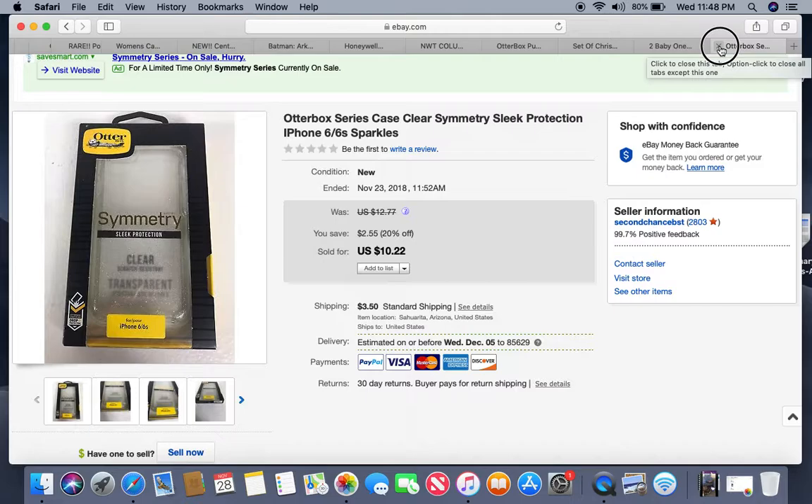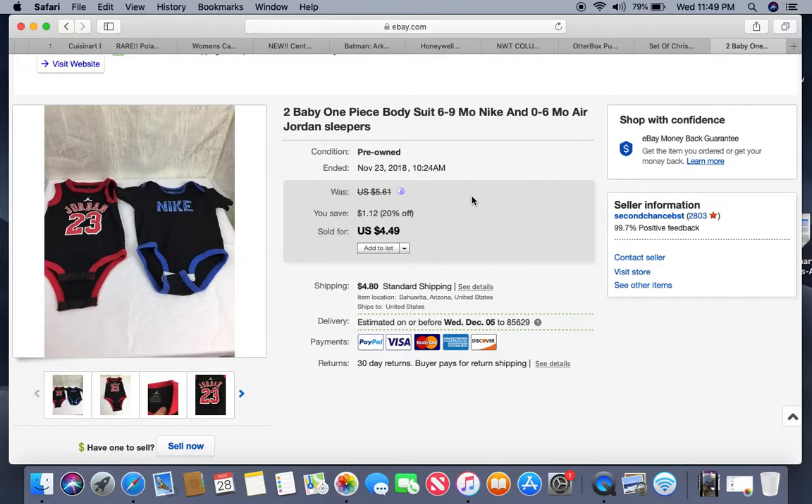This is a super old listing — two Nike or Jordan baby one-piece jumpers. Important note: do not use the word 'onesie' in your listings — that word is trademarked. Use 'one piece jumper,' 'bodysuit,' or similar. If you use 'onesie' eBay will flag and pull your listing, give you a warning, and if you do it again you could get your store suspended. These were listed for at least a year, came out of a storage locker — probably a nickel into each one — and they sold for $4.49.